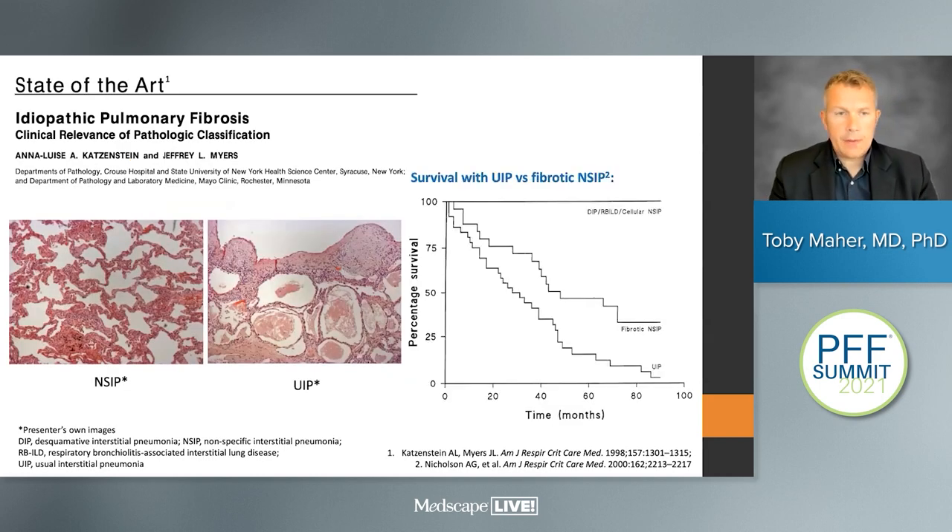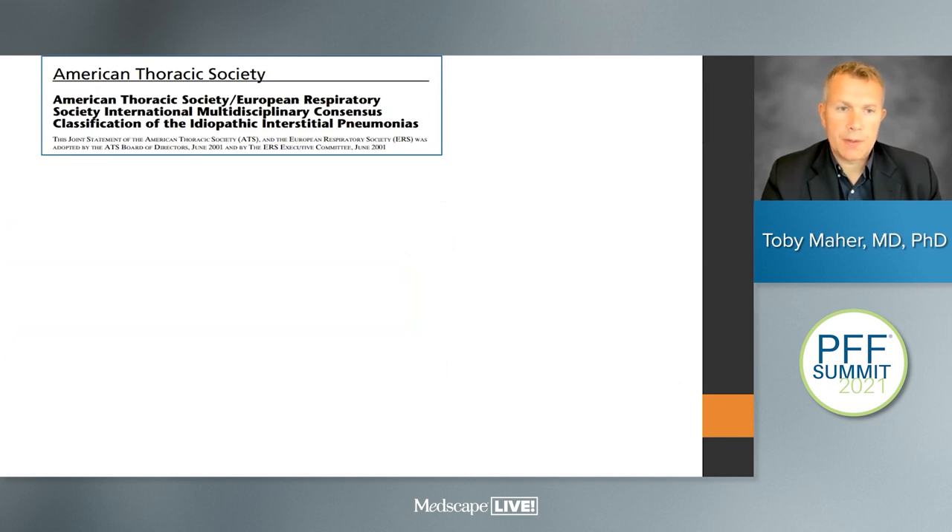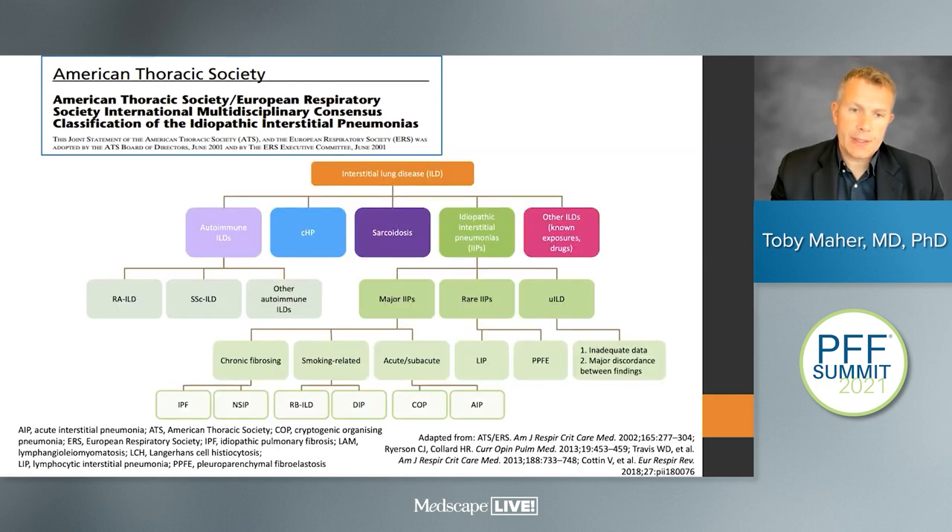The history of defining different forms of fibrosing lung disease goes back to the turn of this century. Prior to the year 2000, we didn't have any clinical guidelines, and instead we tended to lump together lots of different fibrotic lung diseases. But over the course of the 1980s and 1990s, it became increasingly clear that there were different histological lesions making up pulmonary fibrosis.